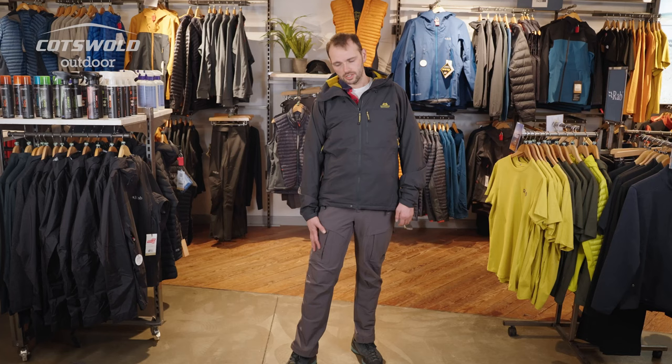The ExoLite double weave fabric that the trousers are made from is highly water resistant and wind resistant as well, but obviously these trousers aren't waterproof and whenever you're going into the mountains you always want to have your waterproof trousers with you for when that downpour comes. These fit really well and they are nice.